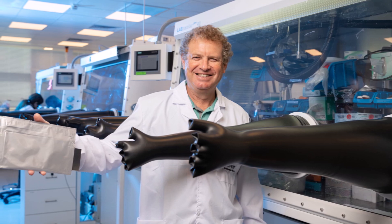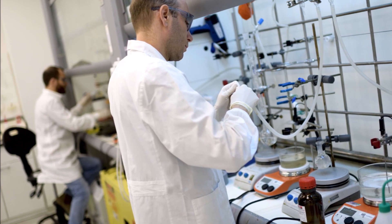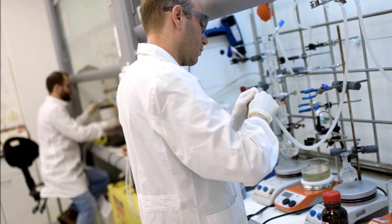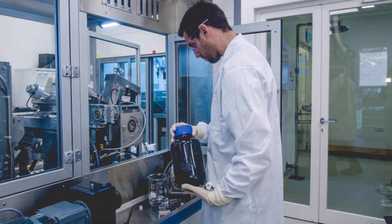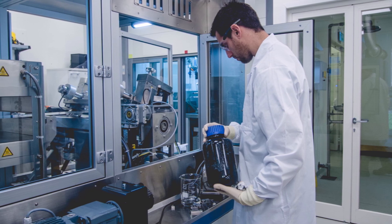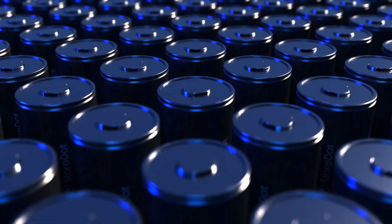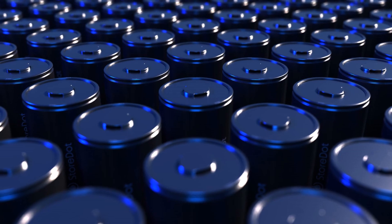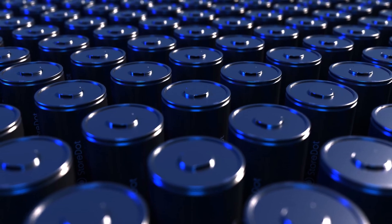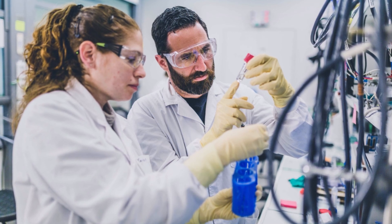Dr. Doron Myersdorf, StoreDot's CEO who reached out to me for answers, said: 'Achieving the goal of extremely fast charging a cylindrical cell in only 10 minutes has been on StoreDot's technology roadmap from day one. After three years of vigorous developments and testing, leveraging multiple vectors of our world-class research, I am hugely proud of the effective collaboration across our globe that enabled this important achievement. It's highly significant that we can offer electric vehicle manufacturers the choice of cell formats utilizing our XFC technology.'